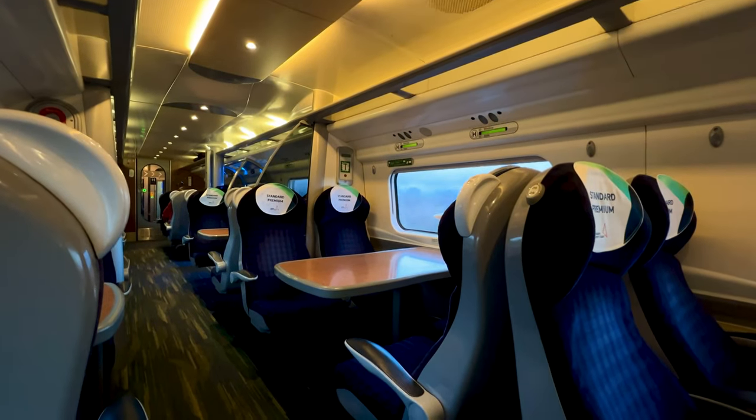And we're off — bang on time. Okay, let's take a look around the seat.